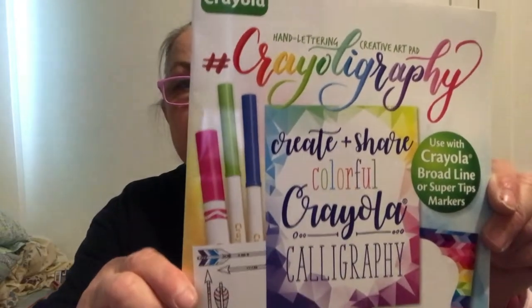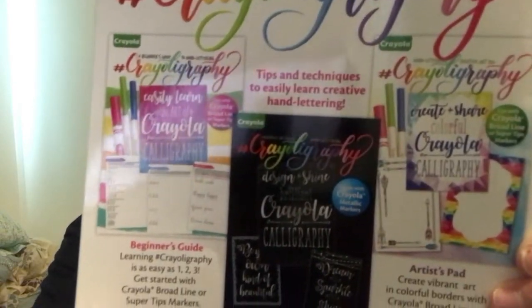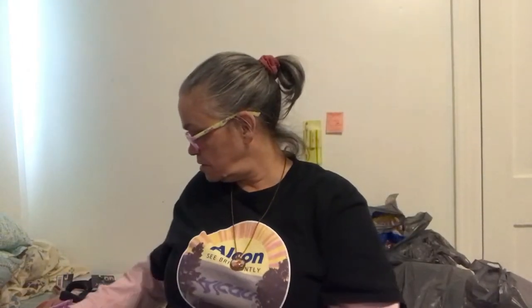It says calligraphy writing, and I got some Crayola markers. This is a Crayola hand lettering creative art pad. I'm trying to get into that. It looks something like a kid's book, but it's got the letters in it so you can learn how to write with the markers — that's why I got that. It says Create and Share, Beginner's Guide, Midnight, Metallic. It says collect all three books but I couldn't find all three. I got the Create and Share one.